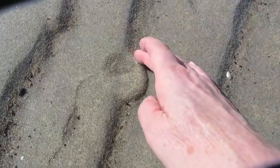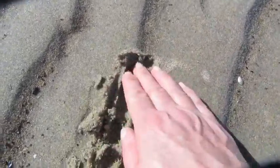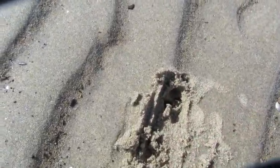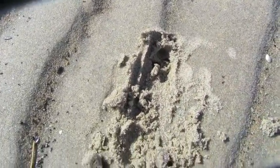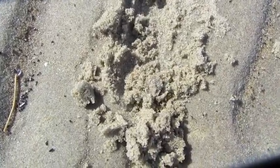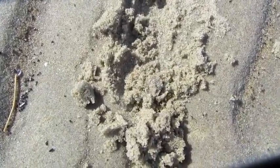Sand dollars live to be about six to ten years old. Every so often you'll come across a formation in the sand that really looks like it should be a sand dollar, but could be something totally different. Oh — a little crab! How cute.